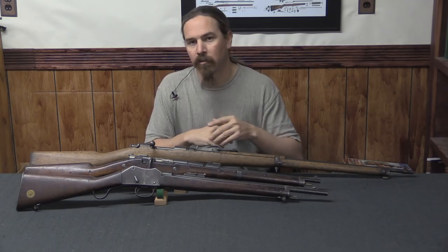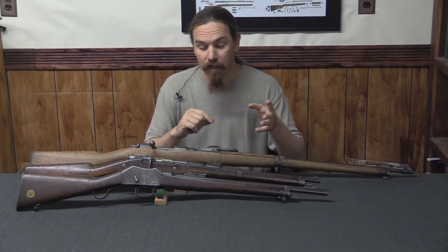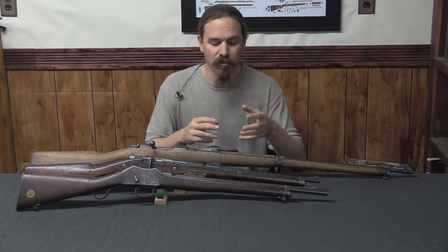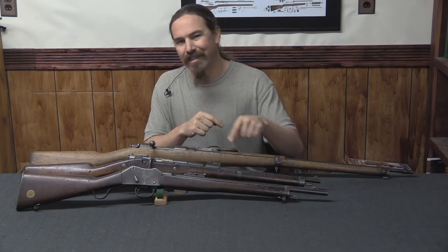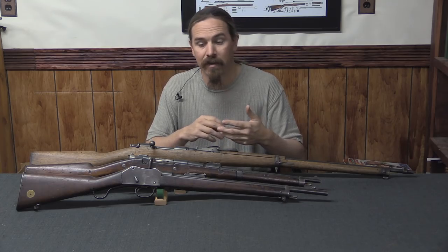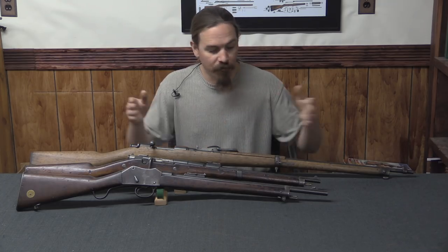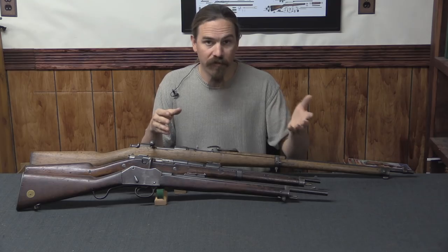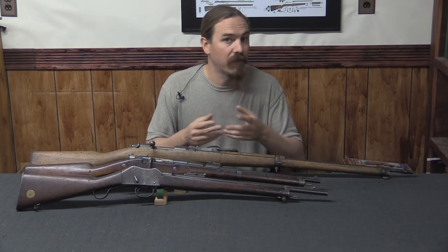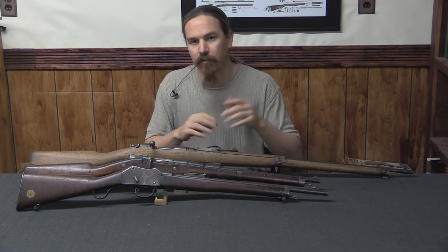Carbines typically have barrels that are 17 to 20 inches long, that's 430 to 510mm — very short and handy. One downside is they're typically chambered for the same standard cartridge as the infantry rifles of the period, which means carbines tend to kick a lot because they're very light rifles. There are some exceptions: with the US Trapdoor Springfields, the rifle version got a 70 grain charge of black powder, hence .45-70, while carbines fired the lighter .45-55 cartridge with a 55 grain charge. But typically the carbines and rifles fired the same ammunition.